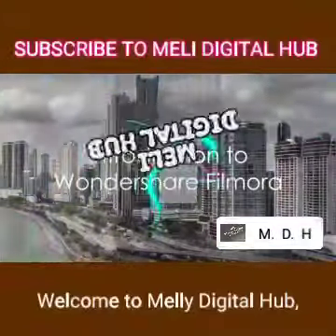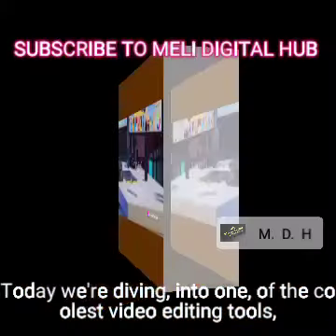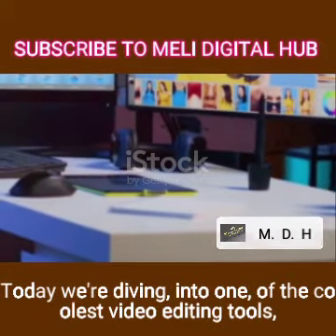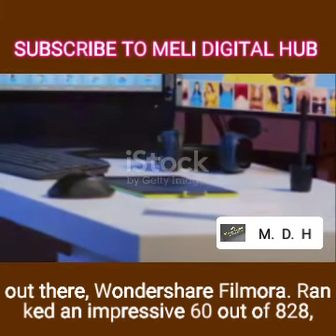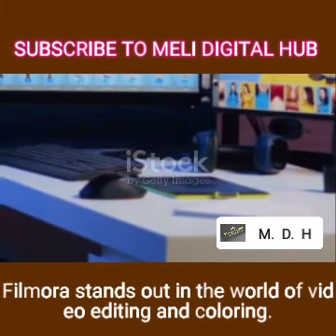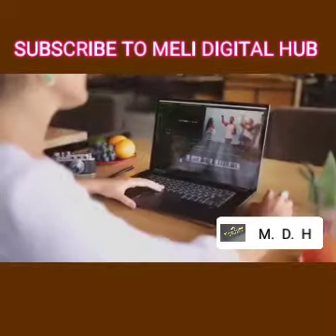Welcome to Melly Digital Hub, your go-to place for all things video creation. Today we're diving into one of the coolest video editing tools out there, Wondershare Filmora. Ranked an impressive 60 out of 828, Filmora stands out in the world of editing and coloring. It's designed to be your creative companion, no matter your age level.